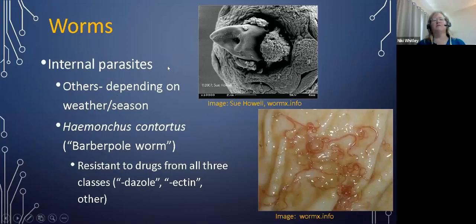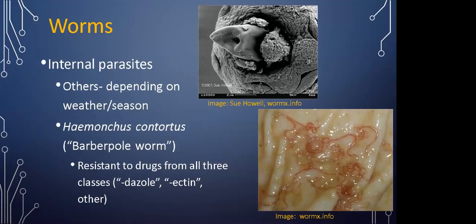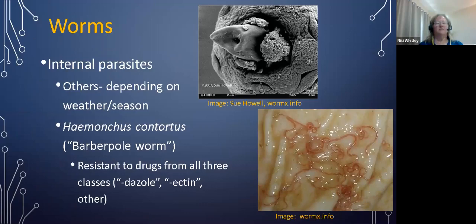A brief overview of what we're dealing with: when we look at the major work for sheep and goats, we're mostly talking about internal parasites. There are others depending on the weather, season, and geographic location that are important parasites for our small ruminants — sheep, goats, and camelids. But the main one we are all aware of is Haemonchus contortus, or the barber pole worm, which is resistant to drugs from all three classes — the Dazole class, the Ectin class, and a third class. More detailed information about internal parasites and managing them is available at www.wormx.info.